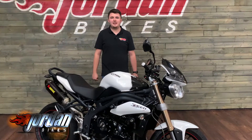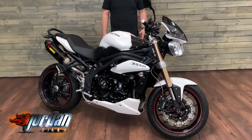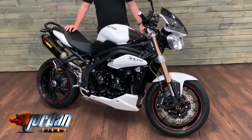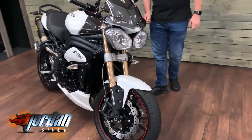Hi guys, it's Dylan at Jordan Bikes, and today we have this stunning Speed Triple for sale from Triumph. It's a 1050cc triple engine, 2015 bike, this one has done 10,739 miles from new, and it's got loads of nice bits on it.